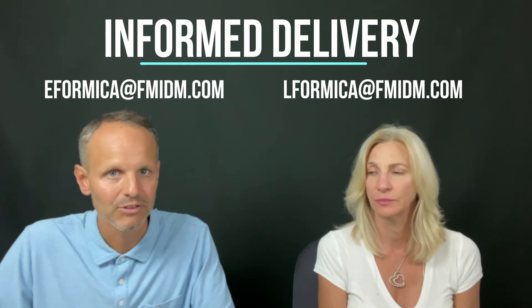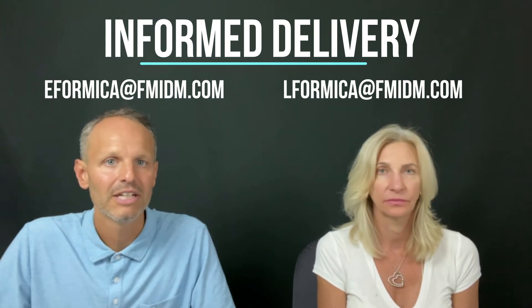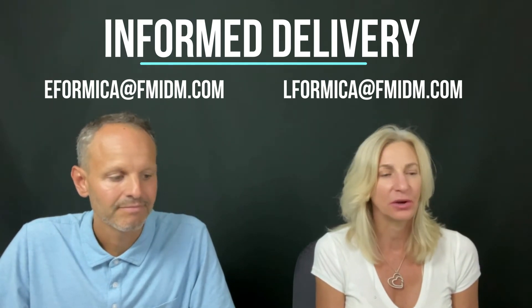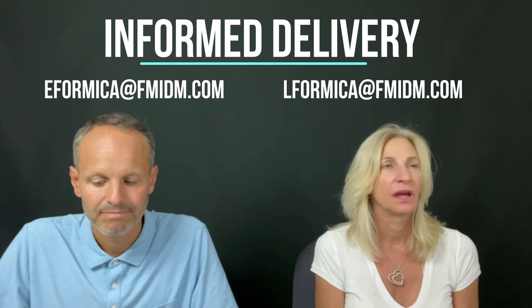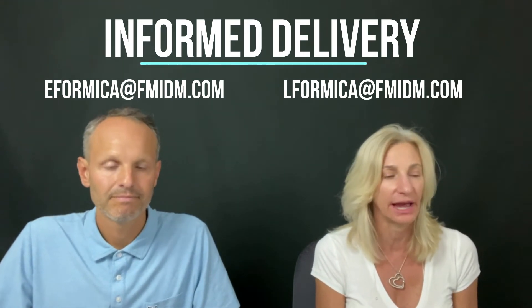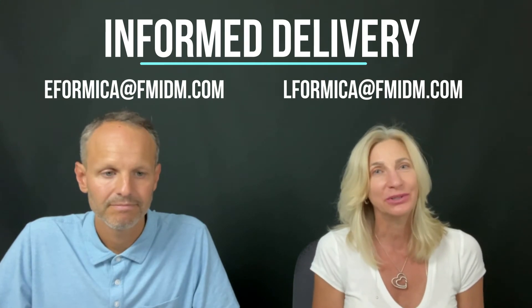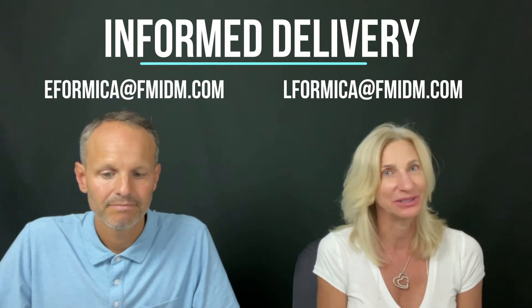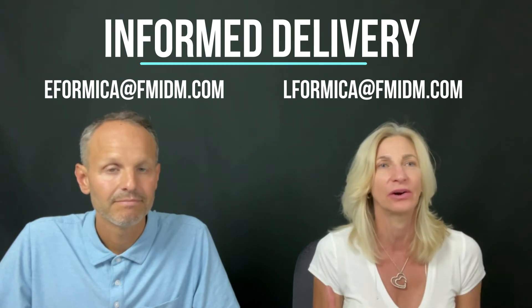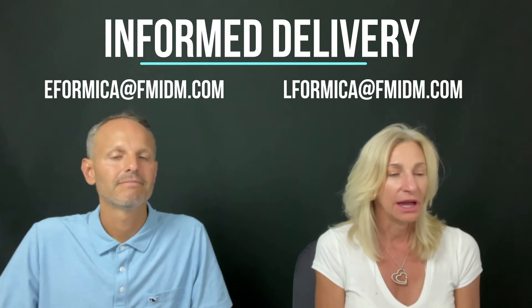That's where I'll hand it to Lisa to go over the digital image component. So we wanted to give you some ideas behind the digital image and the call to action. According to Dr. Robert Cialdini, there are seven principles that guide our decision making, and two of those key ones are scarcity and authority.